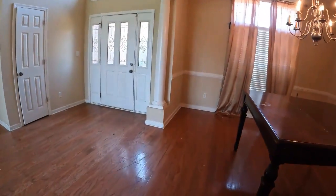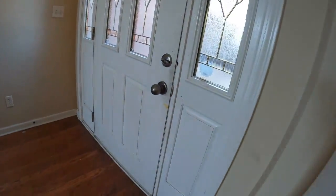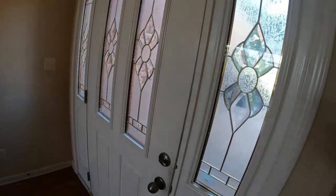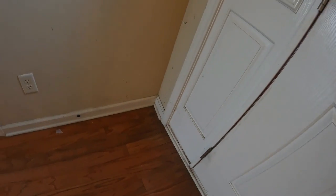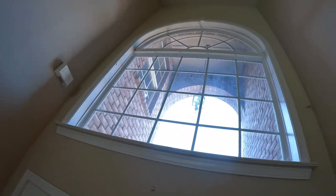Going back towards the dining room — the front door is exceptionally dirty with some staining all around it and at the bottom where the threshold is. There are marks throughout the wall, and something was hanging here at one time. All of this needs to be cleaned up as well.